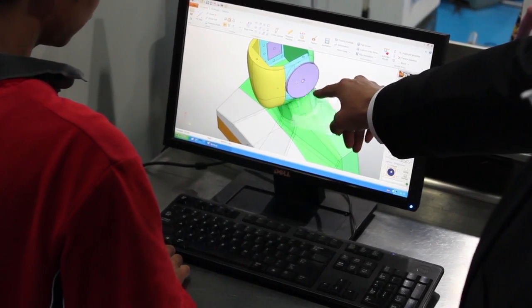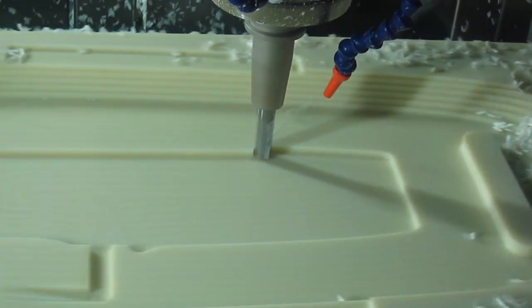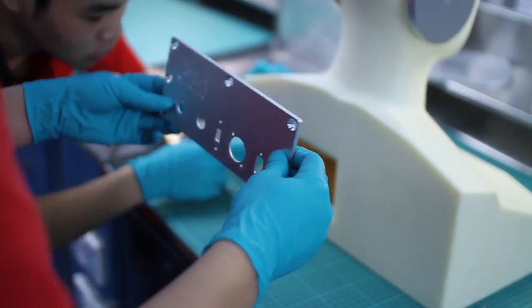We brought it into the model shop — this room we're actually sat in now. The guys actually bonded the part together and inserted thread inserts, so they put the part together. Then it would be sanded all over to remove any steps from the bonded areas, any excess glue.